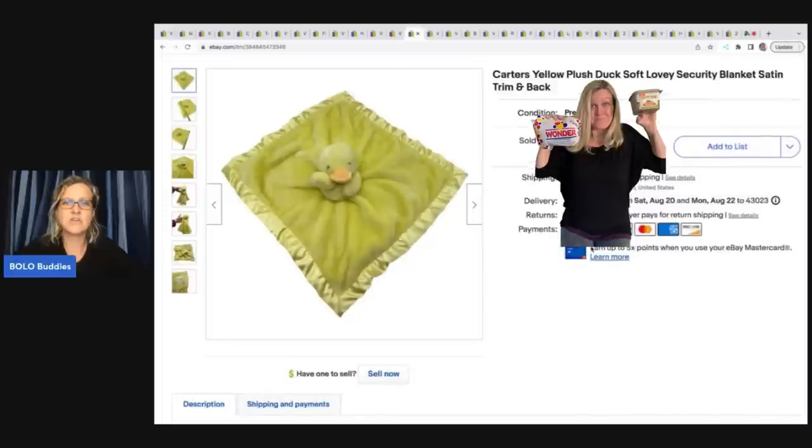Yellow plush duck lovey security blanket. I always pick up security blankets. I don't care what it looks like. If it's a dollar or less, I am buying it. They are a great bread and butter item and someone is always looking for it.